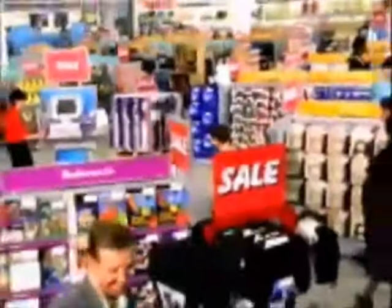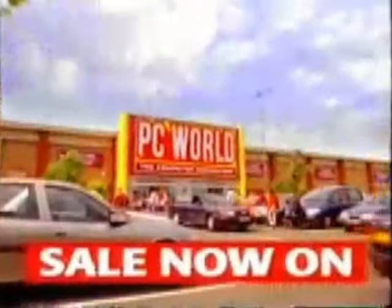At PC World, Britain's biggest computer sale is now on with massive savings — not just on PCs, but printers, software and more. PC World.